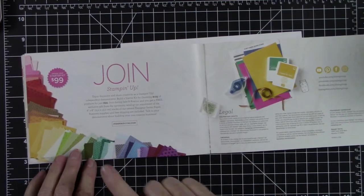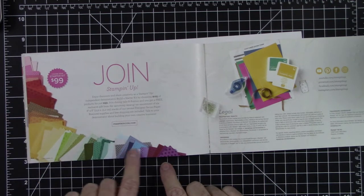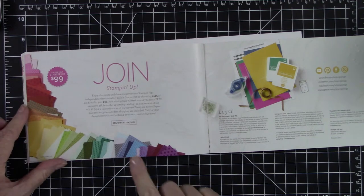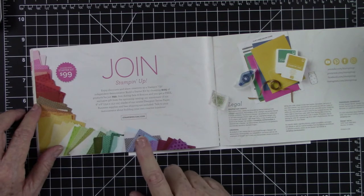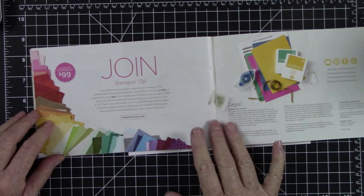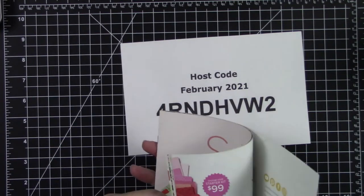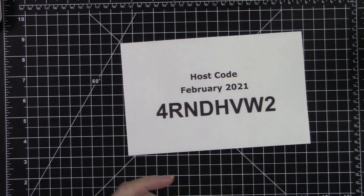If you join Stamping Up between now and the end of February, you will also get five packs of Stamping Up Designer Series Paper. These are brand new designs not yet even in the catalog — they won't come out until the new catalog releases in May or June. These are in addition to the $125 worth of product you can pick out of either the annual catalog or the mini catalog.